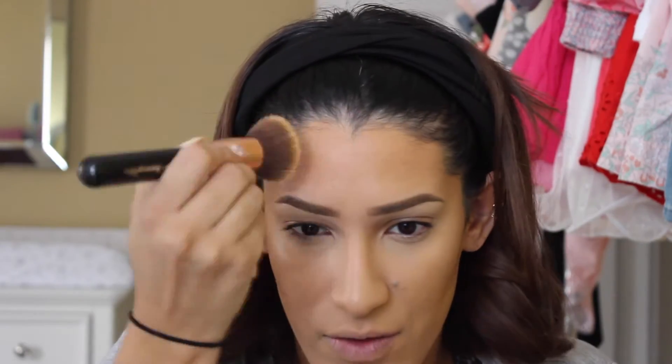I use a Real Techniques brush and blend it upwards, then go over it with a beauty blender to make sure everything is blended. Blending upward lifts everything and gives a bronzy look — you don't want to blend downward and make it look dirty. Then I take a little on my forehead and blend it out with the foundation brush.